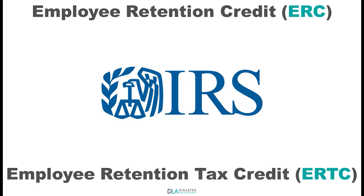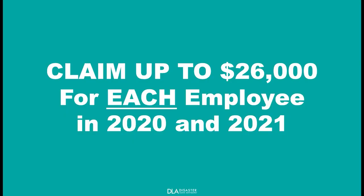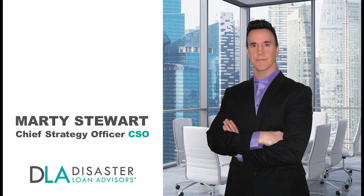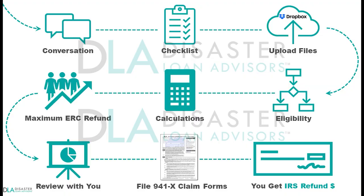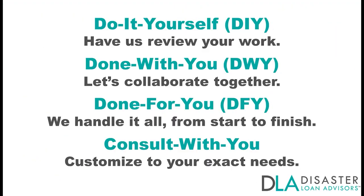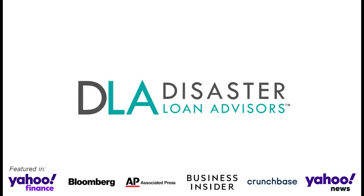The Employee Retention Credit from the IRS is the last major COVID relief program. Claim up to $26,000 for each employee you had on payroll. This is Marty Stewart with Disaster Loan Advisors. The IRS tax refund is newfound money for your business. Let us help you navigate the ERC program with flexible options in working together. You can relax and have peace of mind that you're in good hands.